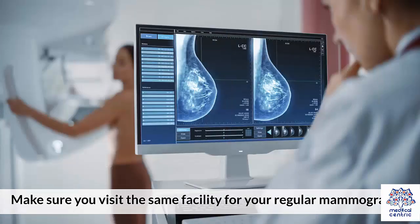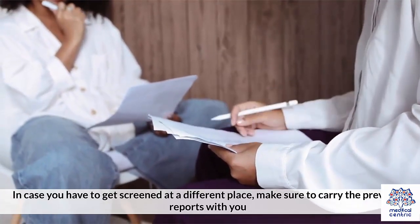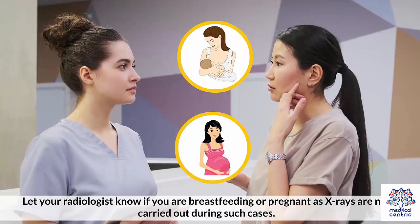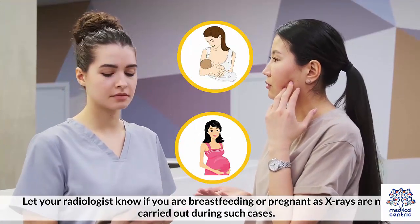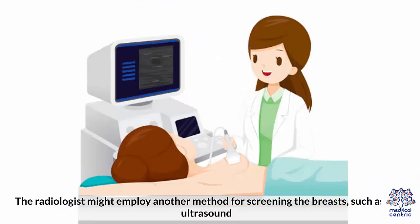Make sure you visit the same facility for your regular mammograms. In case you have to get screened at a different place, make sure to carry the previous reports with you. Let your radiologist know if you are breastfeeding or pregnant, as x-rays are not carried out during such cases. The radiologist might employ another method for screening the breasts, such as an ultrasound.